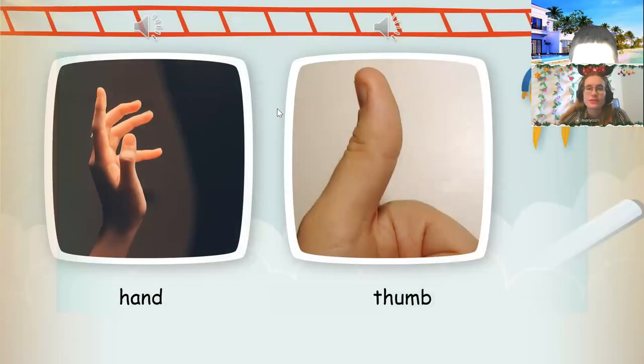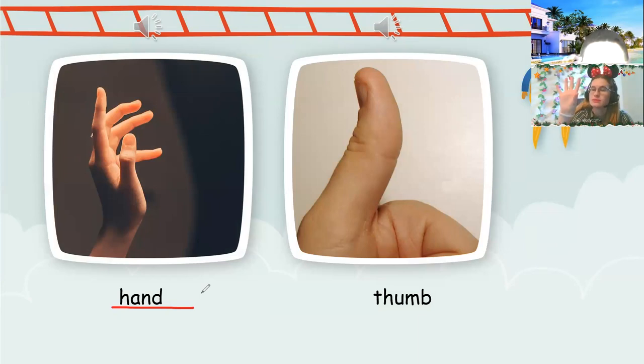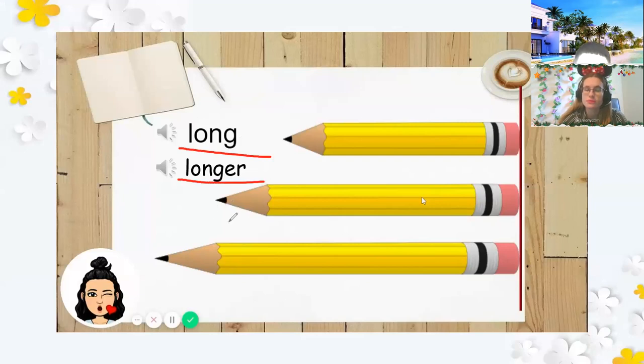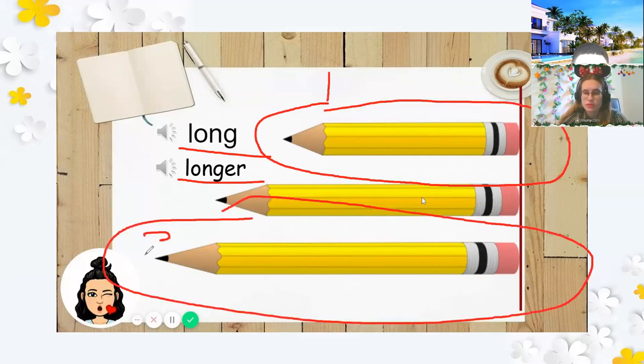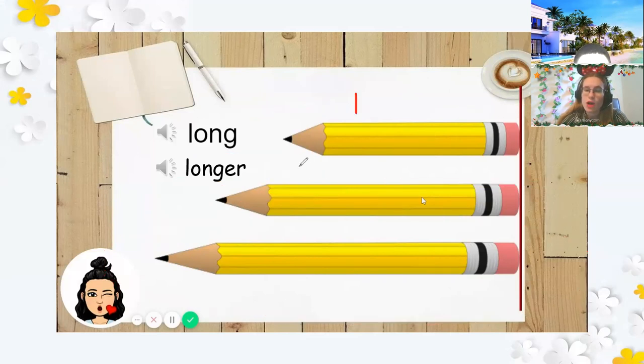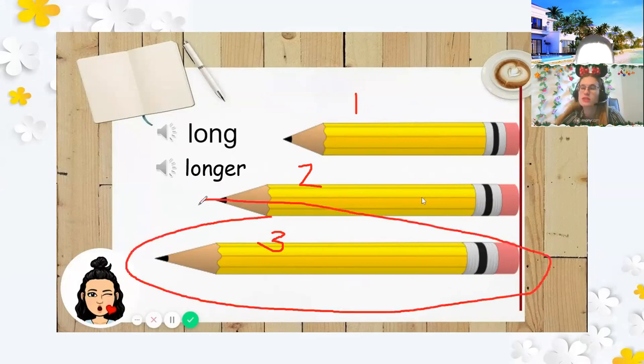Okay, let's learn. Hand. Good job. Some. Good work. Long. Longer. Good job. Which one is longer? Number one or number three? Number three. Or number two — which one is longer? Number one, two, or three? Number two. No. Number three. Yes. Number three is longer than number one and number two. Good. Nice work.